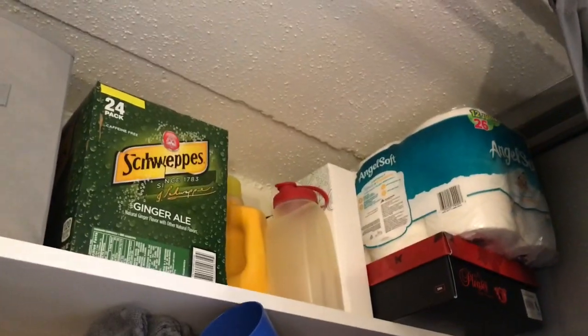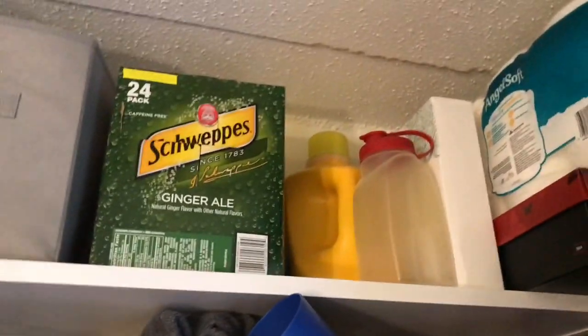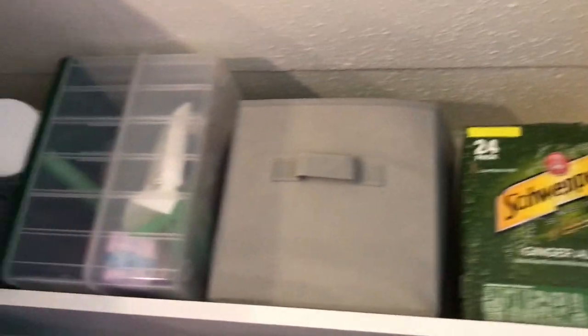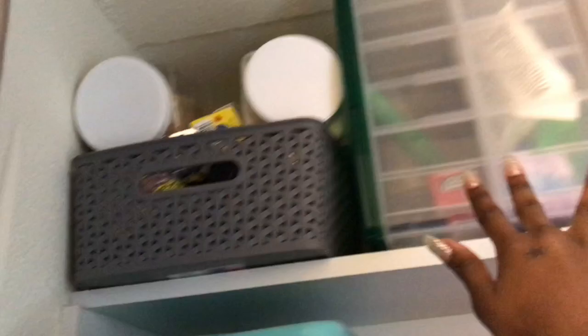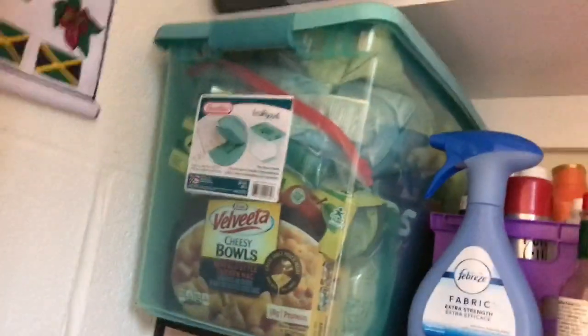Starting with the top shelf, I just have some paper towel rolls, my modeling boots, some laundry detergent, a case of ginger ale. This is where I keep some of my hair supplies, and these are miscellaneous items that I need. This is a whole bunch of dry food products like canned goods, rice, flour, sugar, and oil. I have some plastic wrap and aluminum foil. This is my snack bin that everybody comes to my room and goes directly toward because they know I always have snacks.